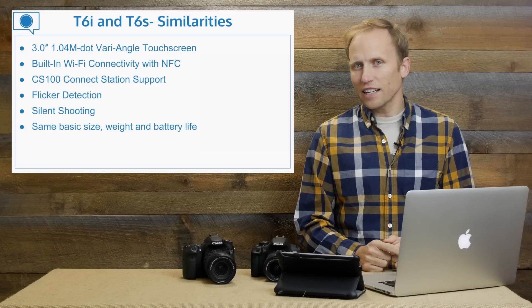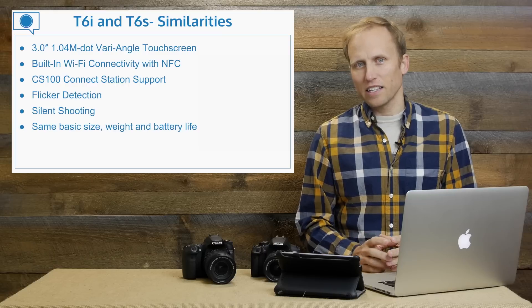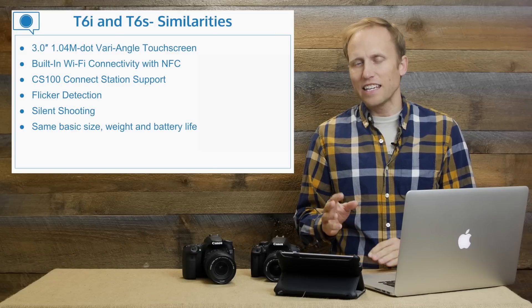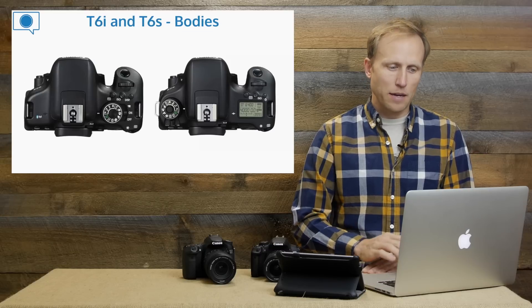They both offer silent shooting modes, and they're basically the same size, weight, shape, and offer the same battery life. The T6s is about 10 grams heavier, so I'm going to call that about the same.